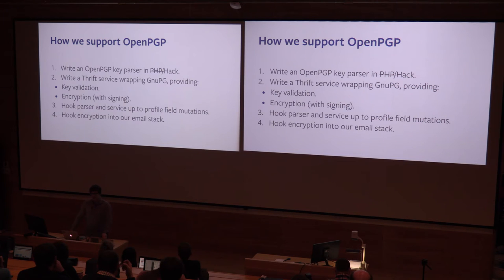Then we created a backend service which actually does the heavy lifting. It strongly verifies that they actually are a key by using them in GPG, and then actually takes some data to encrypt. We do all the plumbing, hooking this all together with the various points in the Facebook stack — the profile field mutations, the email stack just before it gets sent — and that's basically job done.